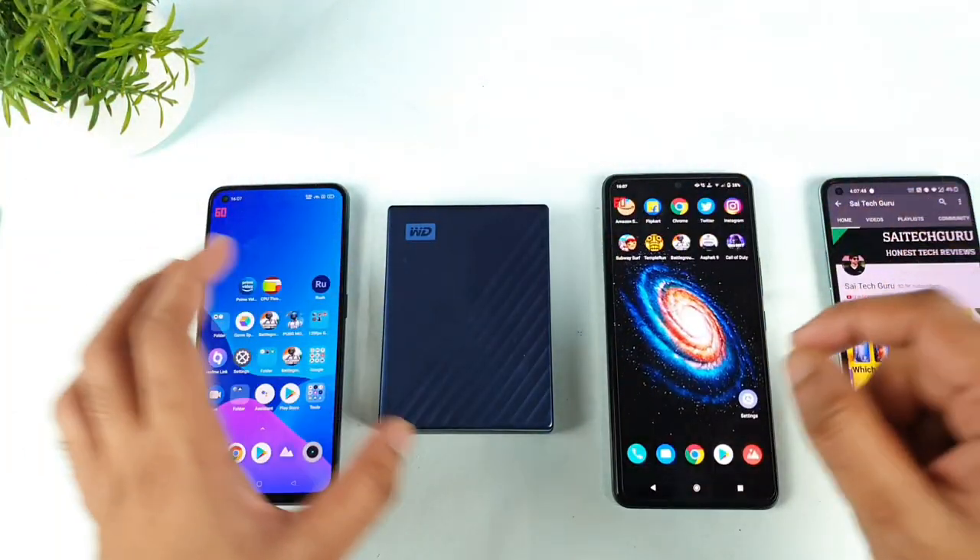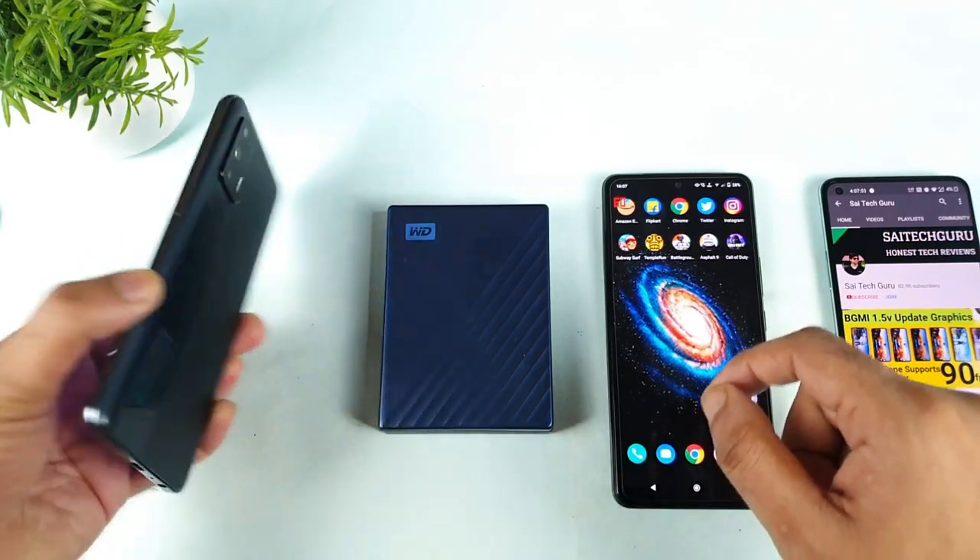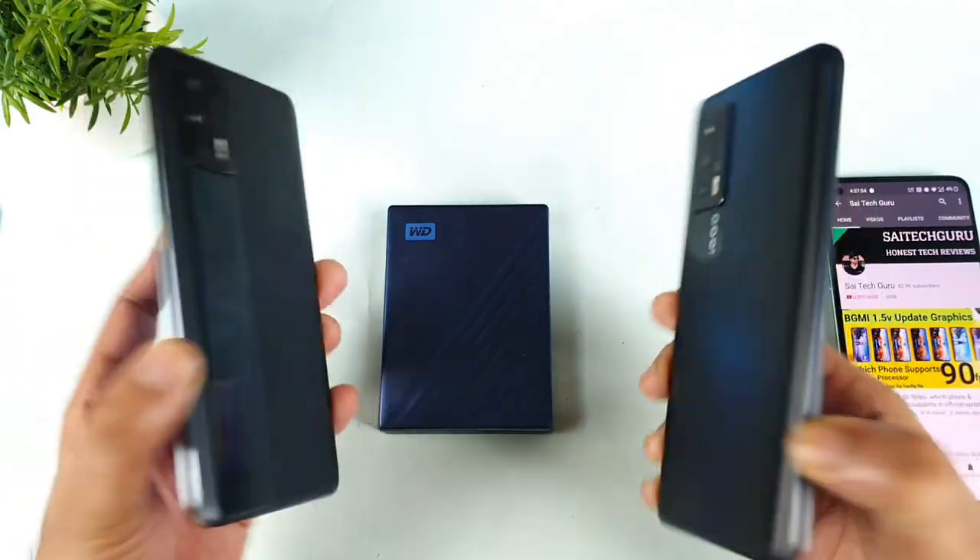Hi friends, welcome back to Michal and Sightech. Today we are going to do the 5TB R-Disk support test between the Realme X1 Max vs iQOO 7 device.